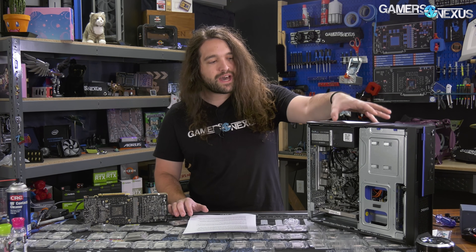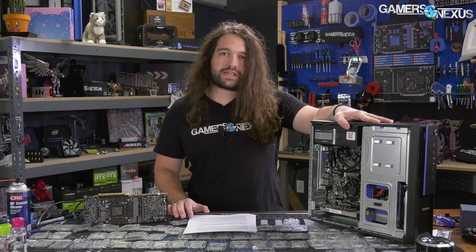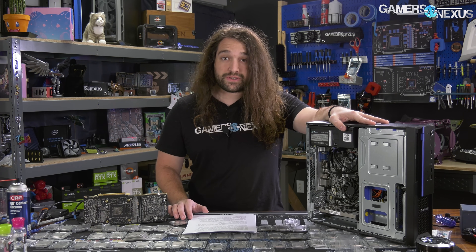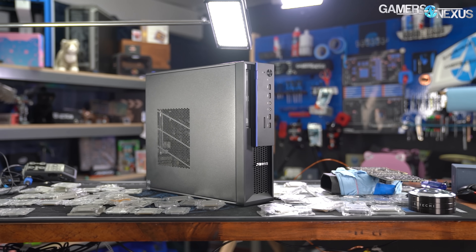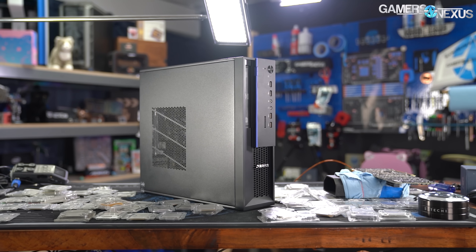There's been much talk over the last few years about homegrown Chinese x86 processors made by companies other than AMD and Intel, the latter of whom owns the x86 license. With some help, we managed to get a full desktop system with one of those Chinese x86 processors. This is the first non-AMD, non-Intel x86 CPU that we've ever reviewed.